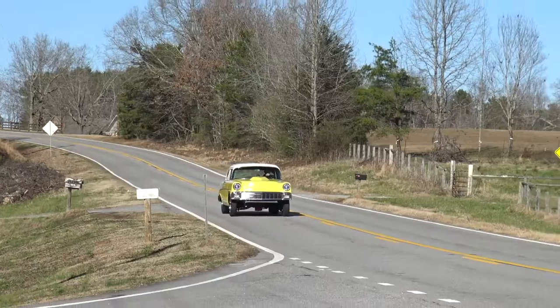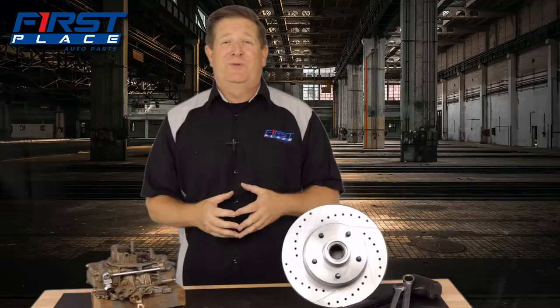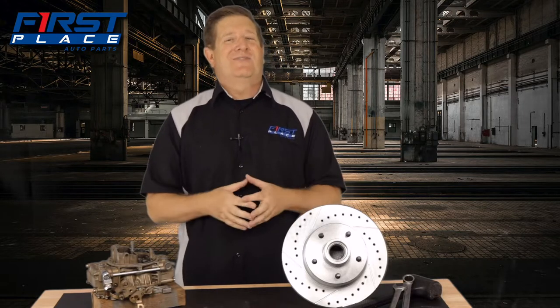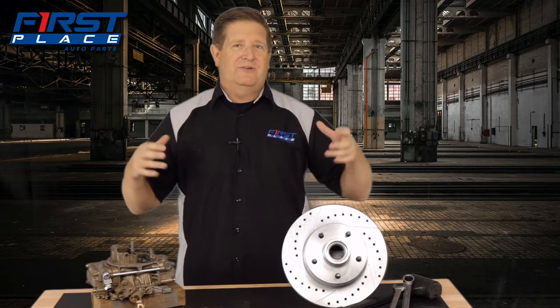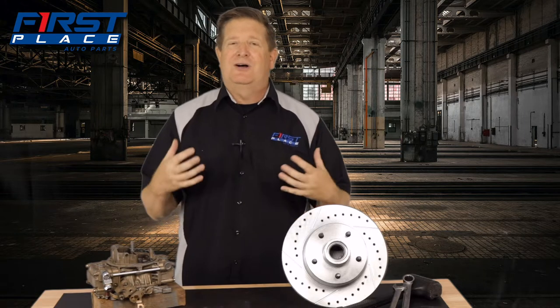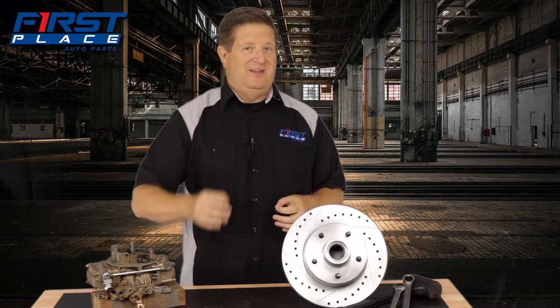Identifying them can sometimes be different for the average car person. I know this myself. When I take my 56 Chevy out for a drive and go to get gas, I have someone walk up and say they had a 55 Chevrolet just like that. This is a 56 Chevy, but to the casual observer or even some car people, they look a lot alike. But if you know what you're looking for externally, there are some very distinct differences.